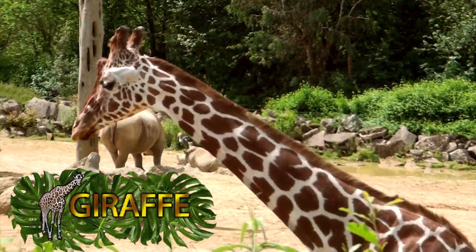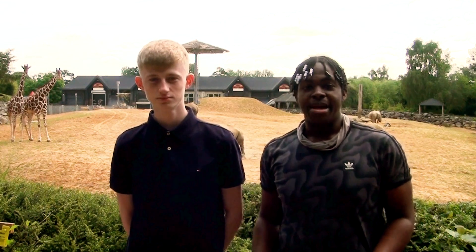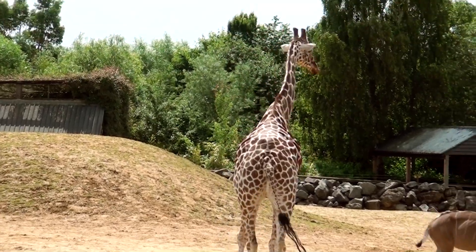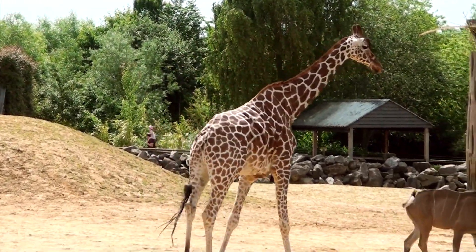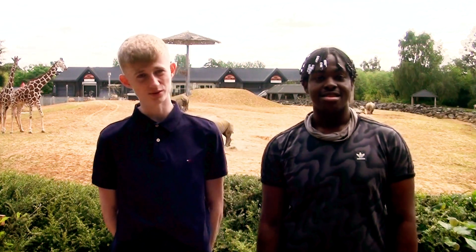Next up are giraffes. Giraffes do a lot of things standing up — they give birth standing up and they actually sleep at night standing up. Giraffes are the tallest animals in the world. A female giraffe can be up to 17 feet tall and weigh from 1,500 to 2,600 pounds.